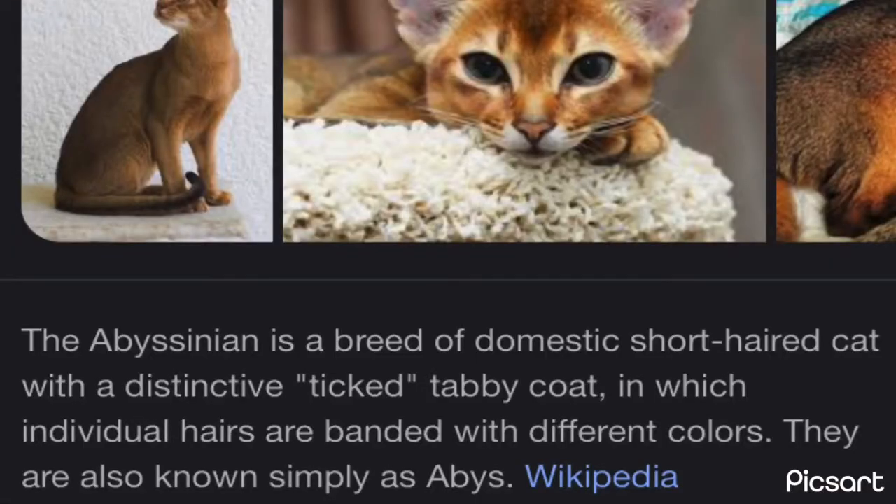Google's main definition of the Abyssinian cat says it is a breed of domestic short-haired cat with a distinctive ticked tabby coat, in which individual hairs are banded with different colors. They are also known simply as the Abyssinian. Are they rare? They're pretty common in the United States. Are they friendly? They're one of the friendliest cat breeds on Earth.